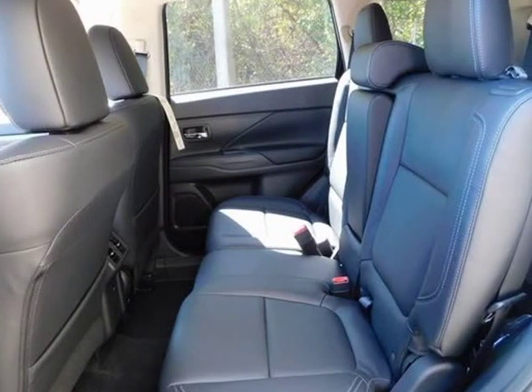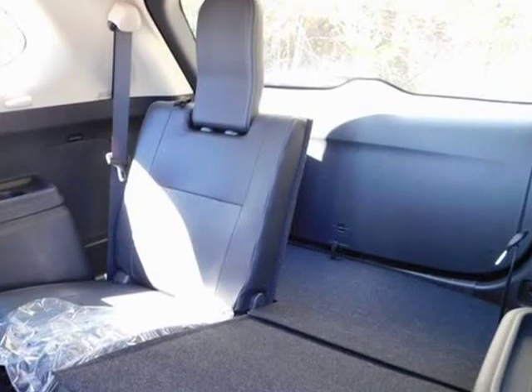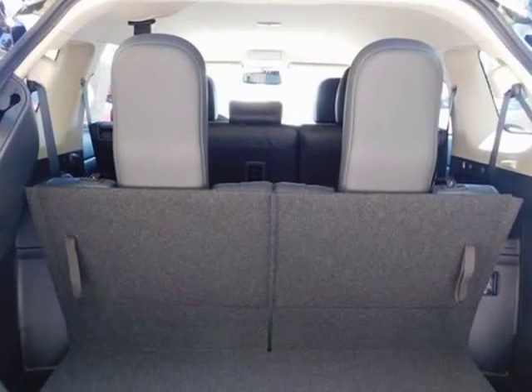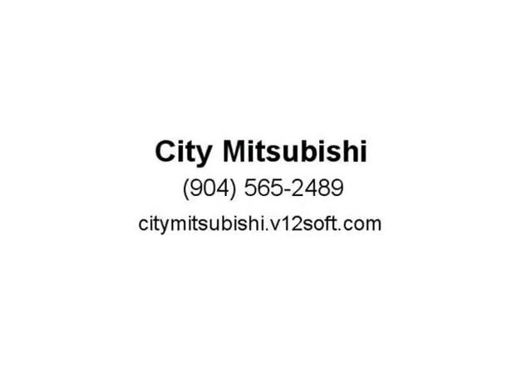low tire pressure warning, multi-view camera system, popular equipment value package, power glass sunroof, power liftgate, premium package, protection and all weather value package, protection package,